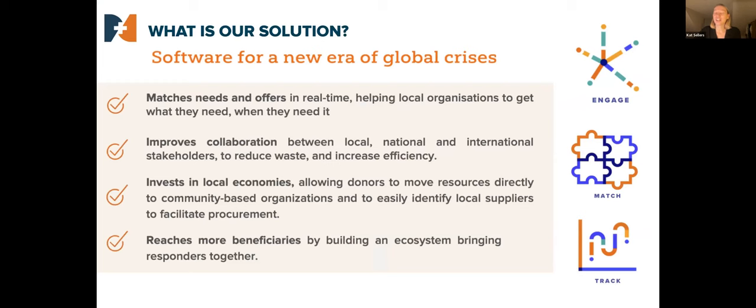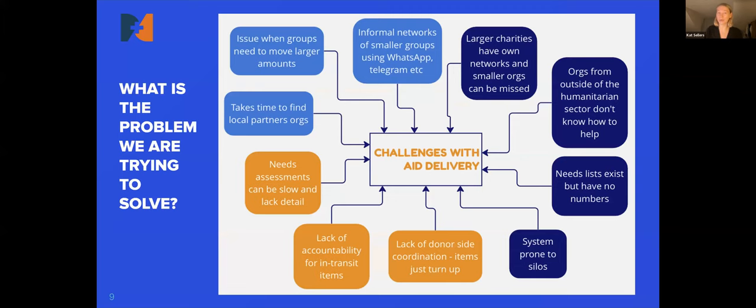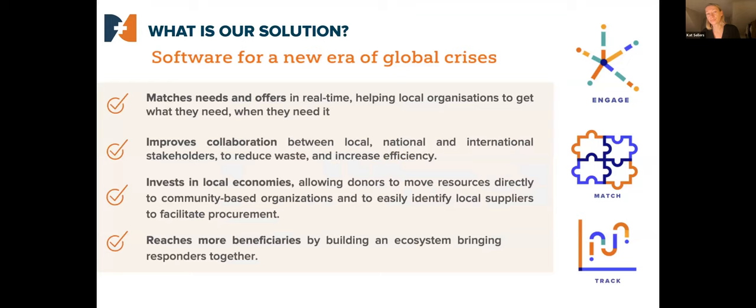The challenge we're looking at is around how local organizations in a crisis or conflict can say what they want and have those needs met by the international community. What tends to happen in a crisis is lots of organizations from around the world really want to help and respond, but they don't know how. Items are often sent without a consignee, or organizations are going between themselves trying to work out how to collect their needs — it's done with WhatsApp groups, Excel sheets — and the situation can lead to duplication and complexity.